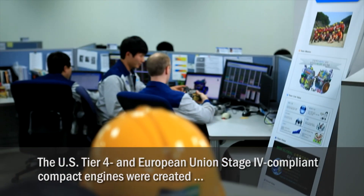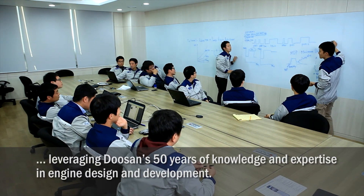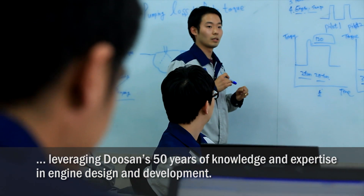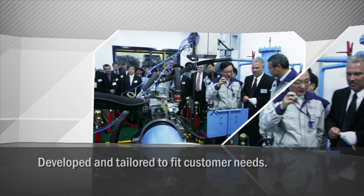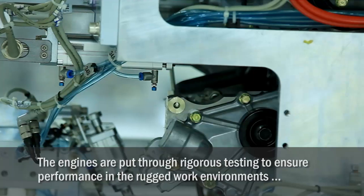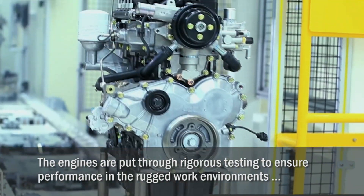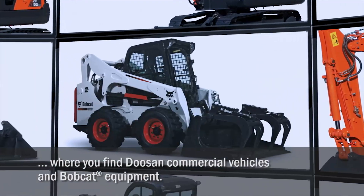The U.S. Tier 4 and European Union Stage 4 compliant compact engines were created leveraging Doosan's 50 years of knowledge and expertise in engine design and development. The Doosan compact diesel engines are developed and tailored to fit customer needs. The engines were put through rigorous testing to ensure performance in the rugged work environments where you find Doosan commercial vehicles and Bobcat Company equipment.